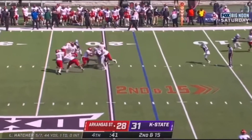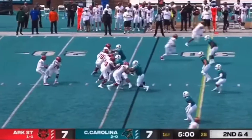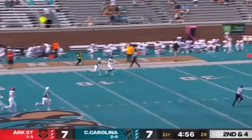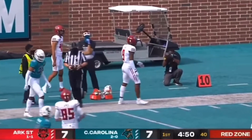Second and 16, Hatcher over the middle — caught. Touchdown, guess who? Jonathan Adams. The boot game. Hatcher, a deep shot, and an over-the-shoulder reception by Adams. It's big play day here in Conway, South Carolina.